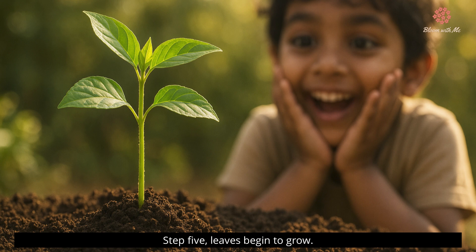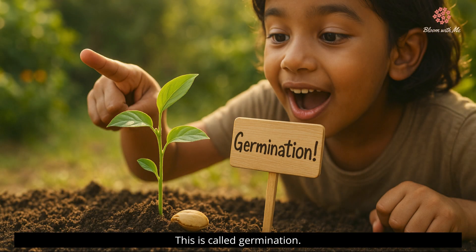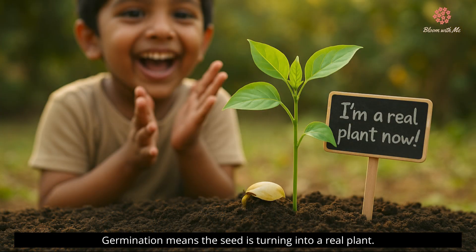Step five: leaves begin to grow. The plant becomes big and green and full of life. This is called germination. Can you say that? Germination means the seed is turning into a real plant.